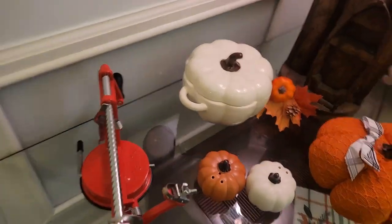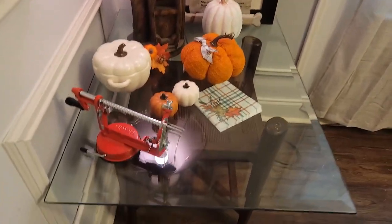And this is my apple peeler that I just ordered off of Amazon, which has really come in handy this time of year — I'm making a lot of apple desserts.